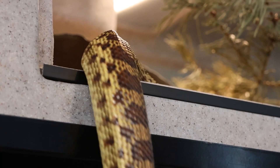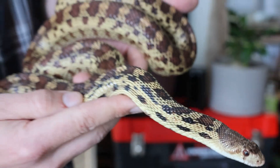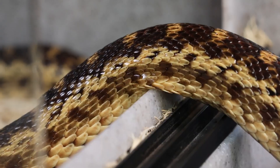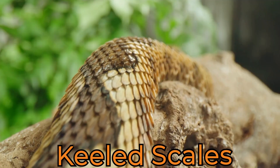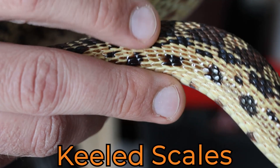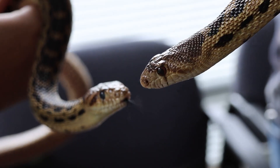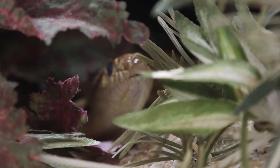Gopher snakes and other members of the genus Pituophis have an excellent form of camouflage — they blend in to deserts and rocky areas. If you notice, they actually have keeled scales, very similar to how a rattlesnake has keeled scales, with little ridges on the tops of those scales. These are good snakes to have; they absolutely will love to eat your neighborhood rats, so definitely give them some thanks.